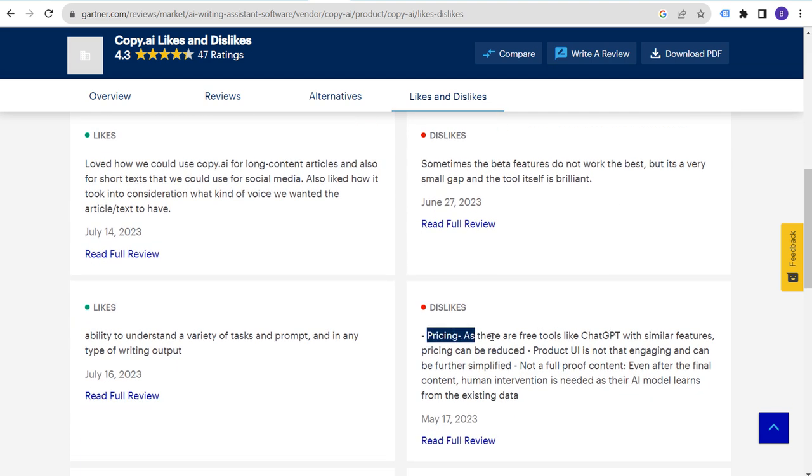Other dislikes noted: free tools like ChatGPT with similar features, pricing can be reduced, the product UI is not that engaging and can be further simplified, and human intervention is still needed after final content. These are quick, easy things for the Copy.ai team to look at and improve. Using customer reviews to improve your product is one of the best ways to keep existing customers and drive new ones.